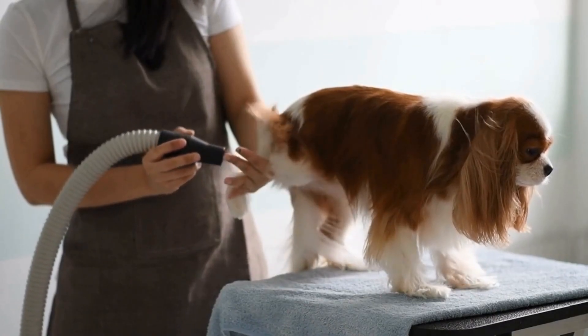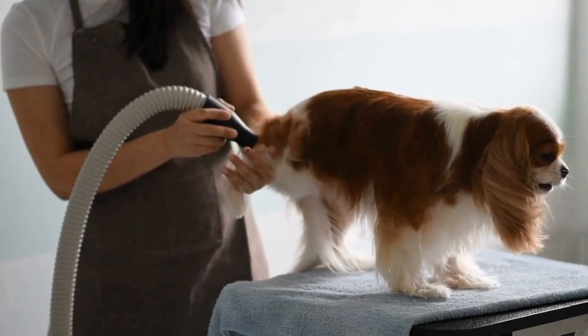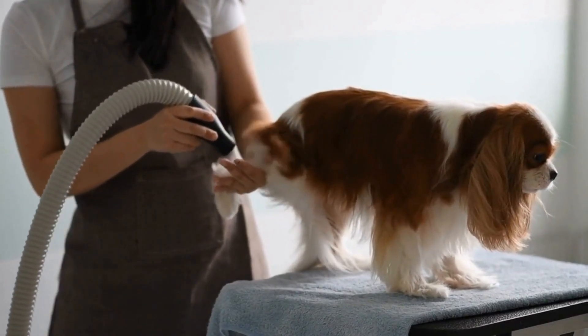In this article, we will discuss why brushing your Cavalier's teeth is important, how to do it properly, and other methods to maintain their dental health.